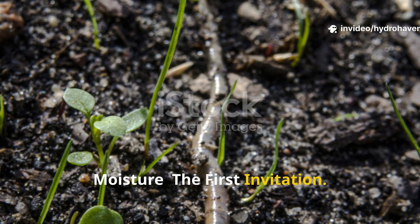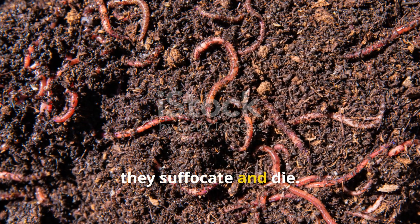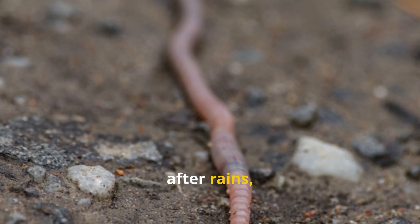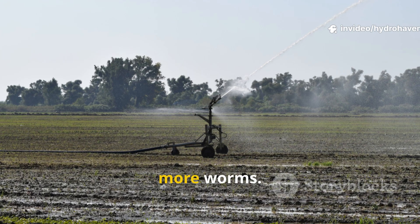Moisture: the first invitation. Worms are creatures of moisture. Their bodies breathe through their skin, and without dampness, they suffocate and die. This is why earthworms are often seen after rains, rising to the surface not out of preference but necessity. Historically, farmers knew that well-watered soils held more worms.